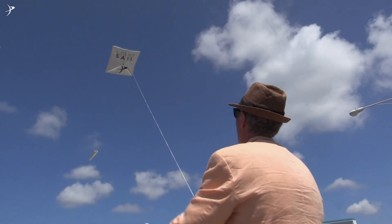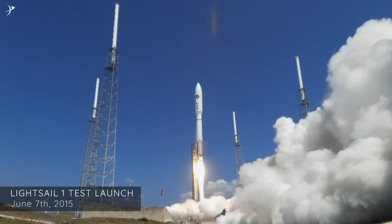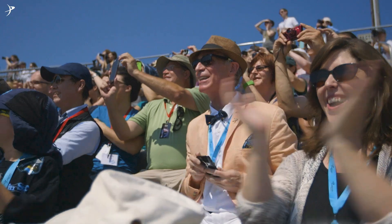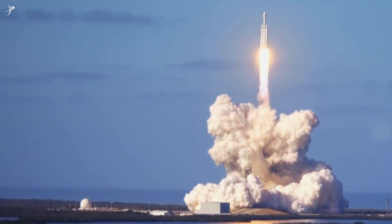The Planetary Society, I'm very proud to say, is launching our LightSail spacecraft. Go LightSail! LightSail 1 was sent into Earth's orbit in 2015 for a systems test of power and communications, but it was never intended to attempt solar sailing.